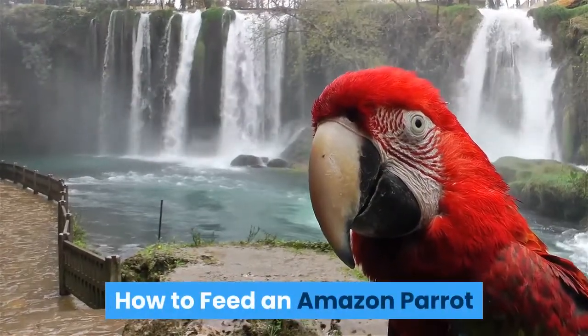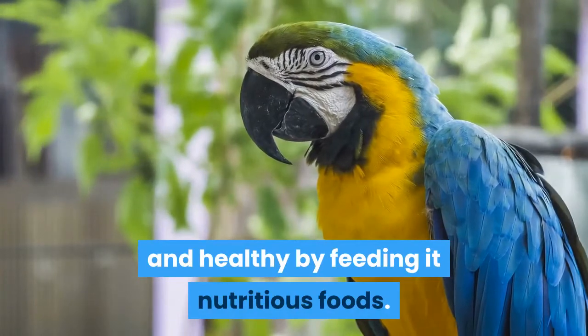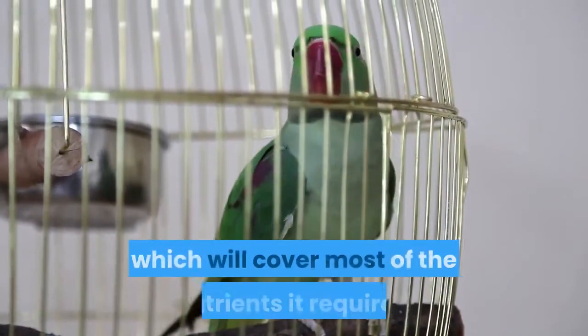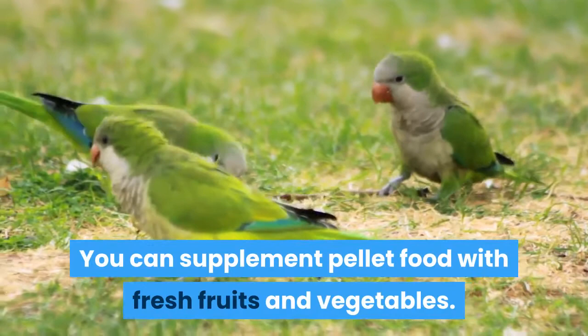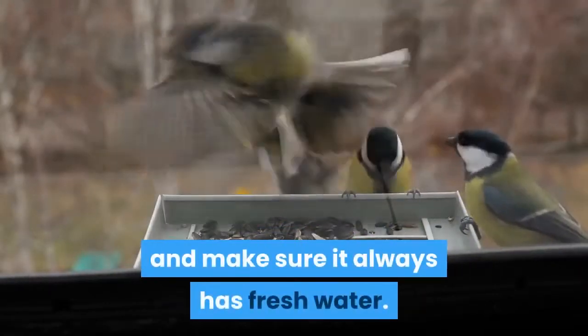How to feed an Amazon parrot. Keep your Amazon parrot happy and healthy by feeding it nutritious foods. It is ideal to give your parrot a pellet diet, which will cover most of the nutrients it requires. You can supplement pellet food with fresh fruits and vegetables. Avoid foods that may be harmful to your bird, and make sure it always has fresh water.